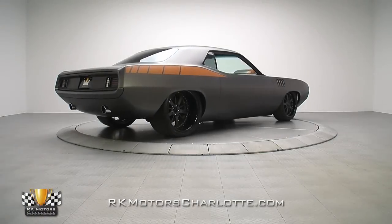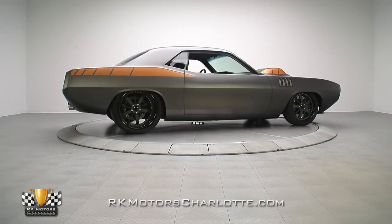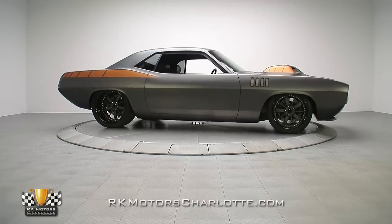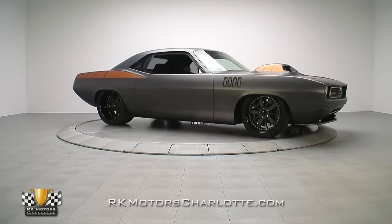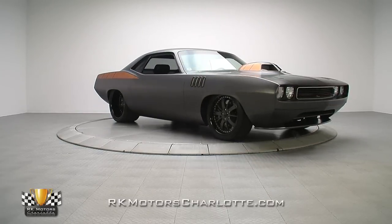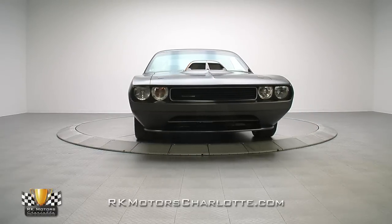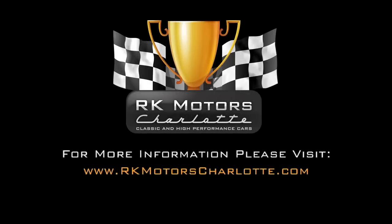In summary, this killer Plymouth Pro Tour represents creative engineering at its very finest, combining stunning design and execution with no-excuses, no-limits performance. For more information on this amazing custom-built Mopar, call, click, or visit RKMotorCharlotte.com.